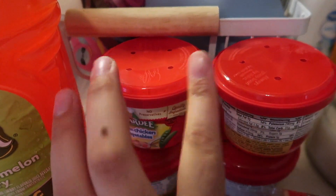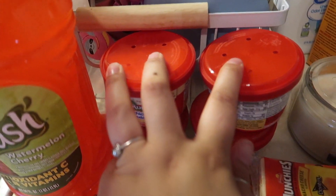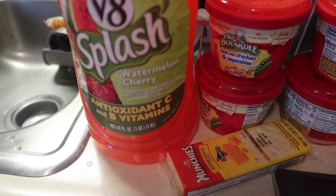Let's go ahead and start with the food. I got four of the chicken and rice — the girls love those so much; they don't really care for the beefaroni or spaghetti. I got some V8 Splash in watermelon and cherry — the girls love this. If you ever want to know any prices, just comment down below and I'll definitely give them to you.